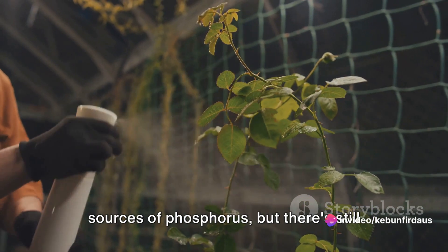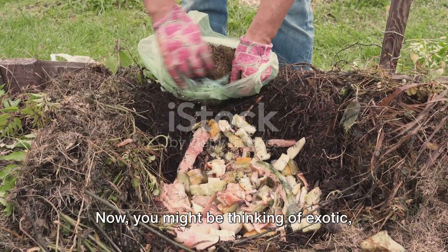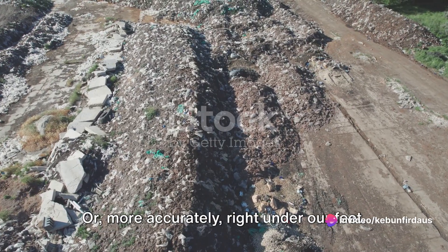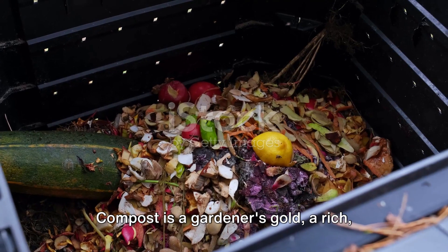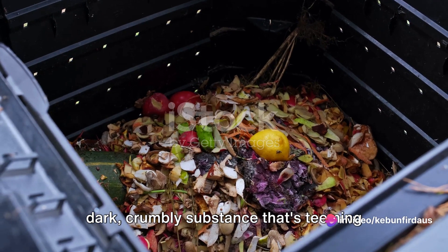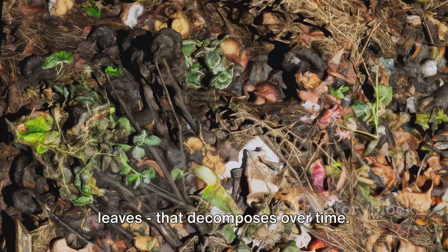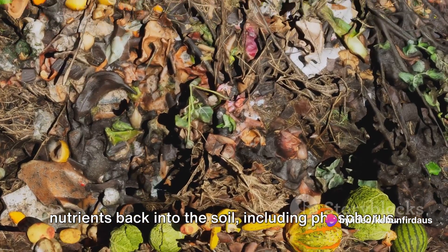Fish meal and bat guano are both potent sources of phosphorus, but there's still one more to cover. Our last source of phosphorus might surprise you. Sometimes the richest sources are right under our feet. That's right, we're talking about compost. Compost is a gardener's gold — a rich, dark, crumbly substance that's teeming with nutrients, including a good amount of phosphorus. It's made from organic matter like vegetable scraps, grass clippings, and leaves that decompose over time, releasing nutrients back into the soil including phosphorus.